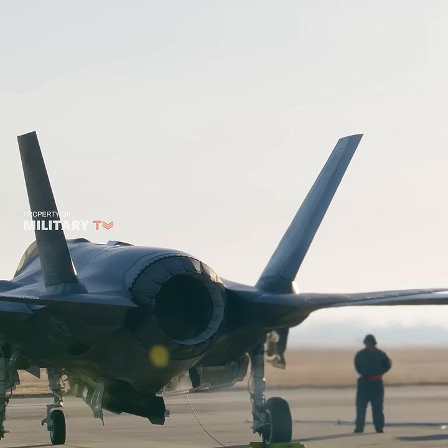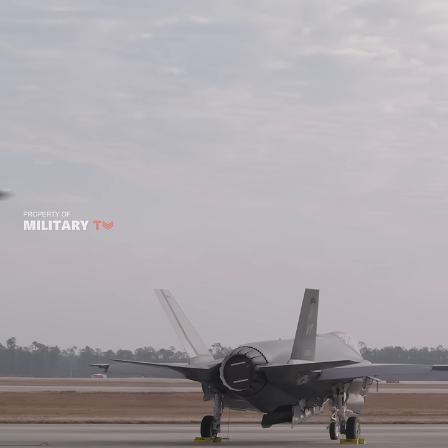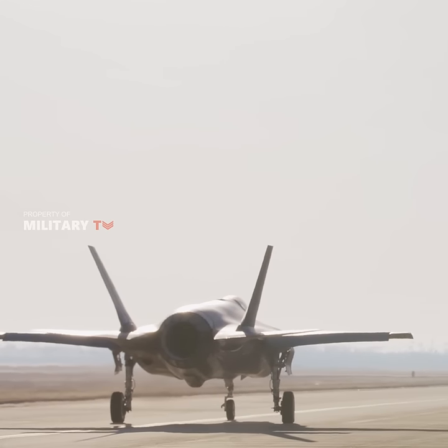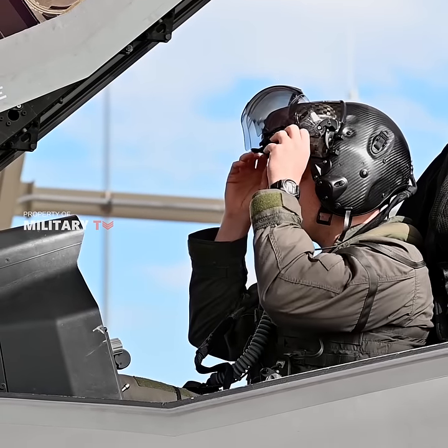The F-35 is one of the most complicated weapon systems ever developed. But to truly understand the most expensive weapons program in the history of the Pentagon, forget the plane for a minute. Consider the helmet.